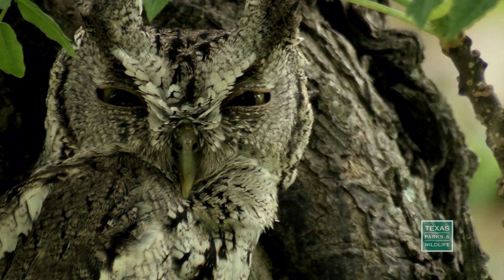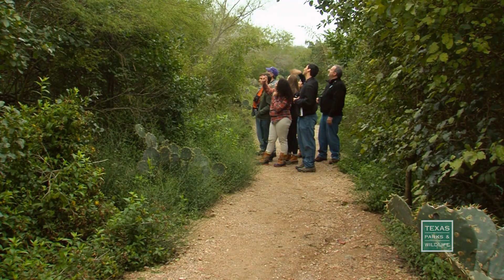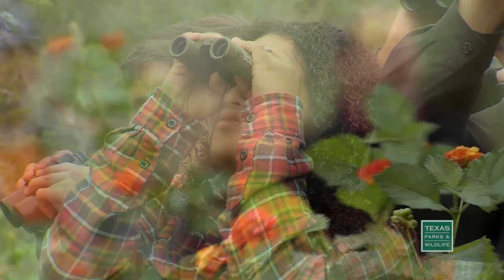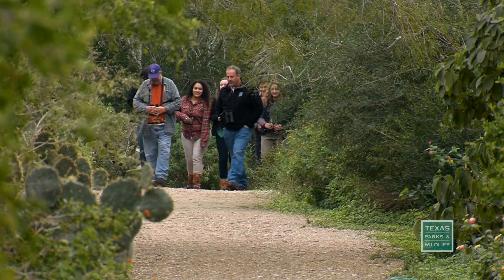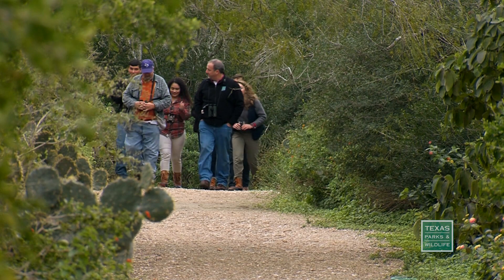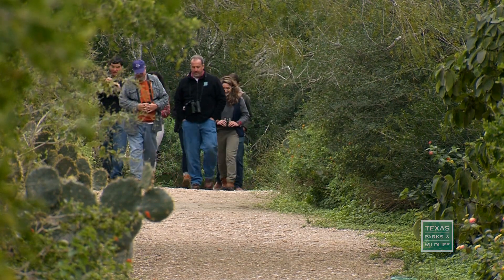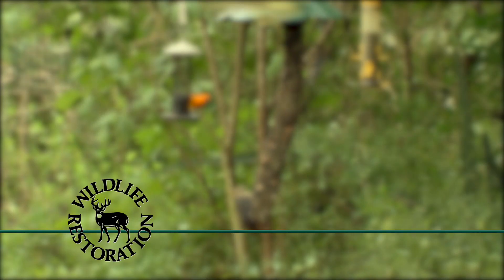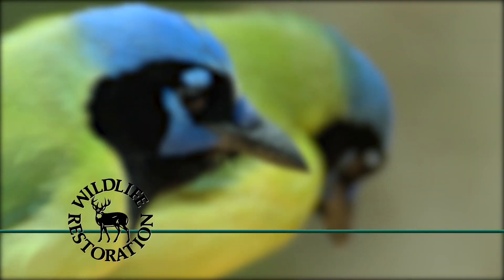This is South Texas. It's Mother Nature. Kids need to understand that and learn how Mother Nature provides for everybody out here. This project was funded in part by Wildlife Restoration Funds.